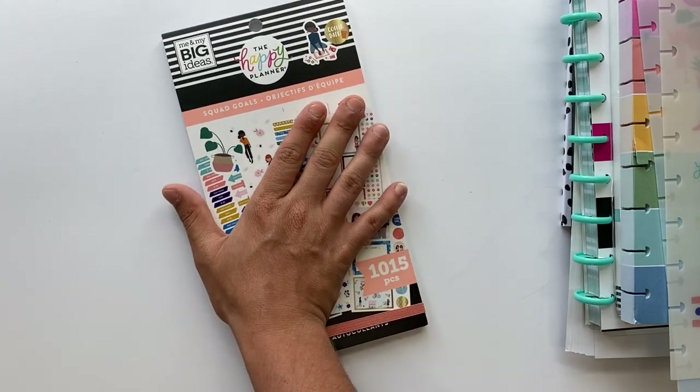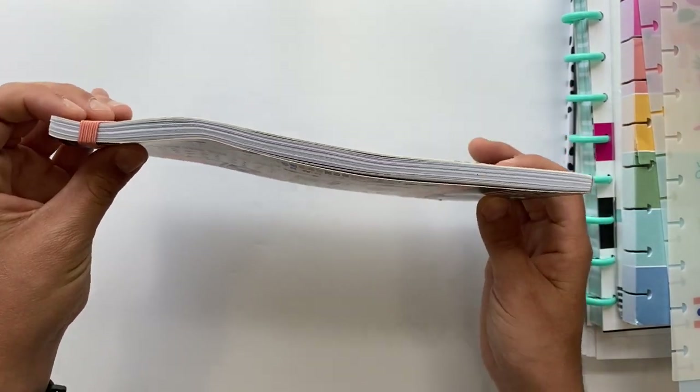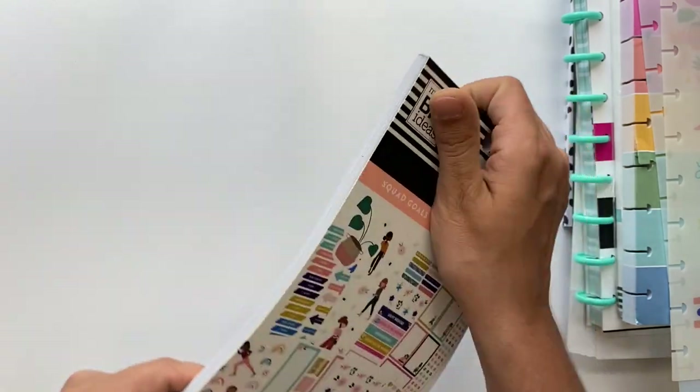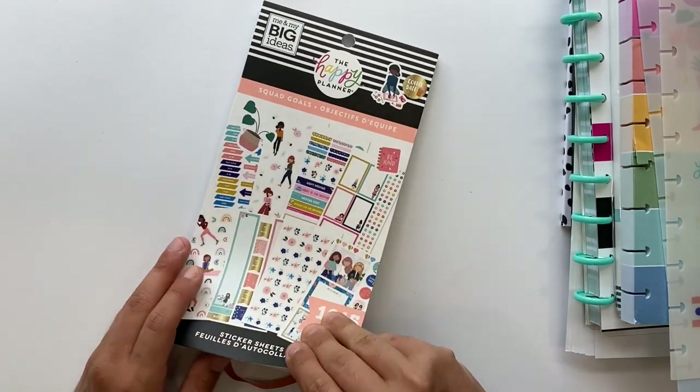So the next thing is I got the Squad Goal sticker book — so pumped about this. My mailman crammed it in the mailbox so it's a little bent up here, but that's okay, no complaints. Let's do a flip through of this one.